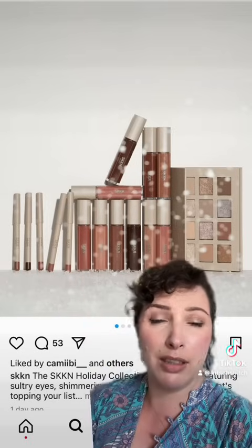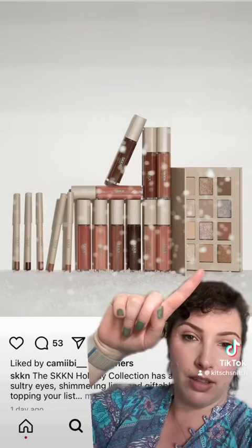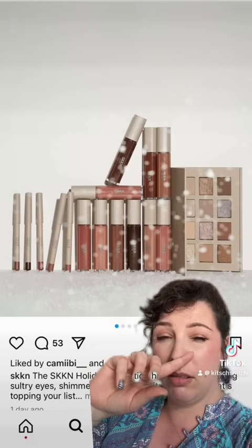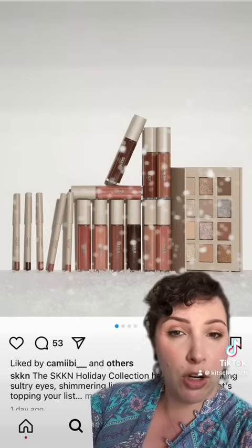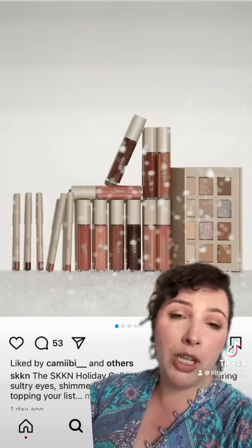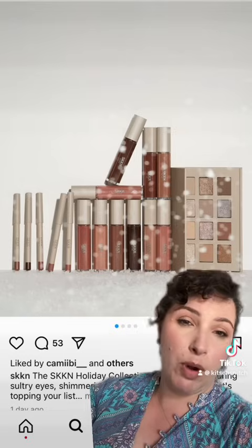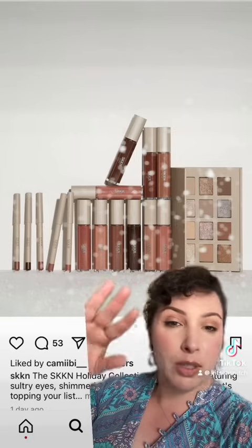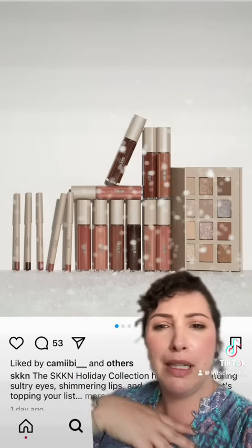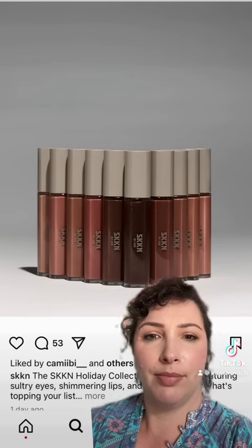Skin by Kim Kardashian — this is a holiday collection. There is the most basic palette. I haven't tried her eyeshadow formula, I've heard good things when she had KKW Beauty — I'm assuming it's a similar formula. Very wearable, very basic. There's a palette, there are lip colours that are all very nude, and what looks like mini lip liners. I'm sure she's released this before.